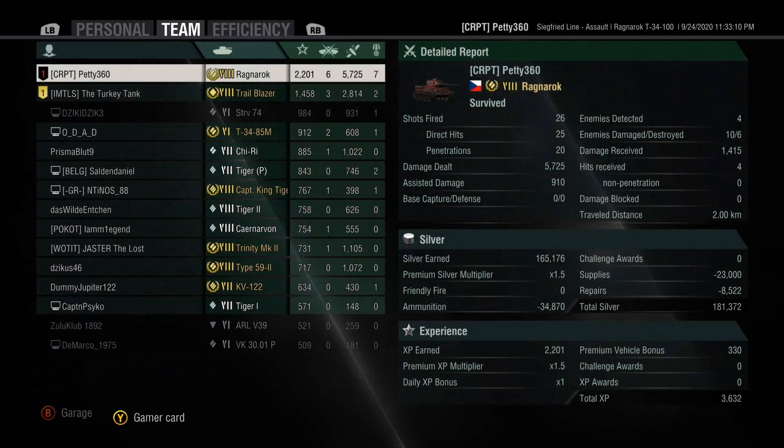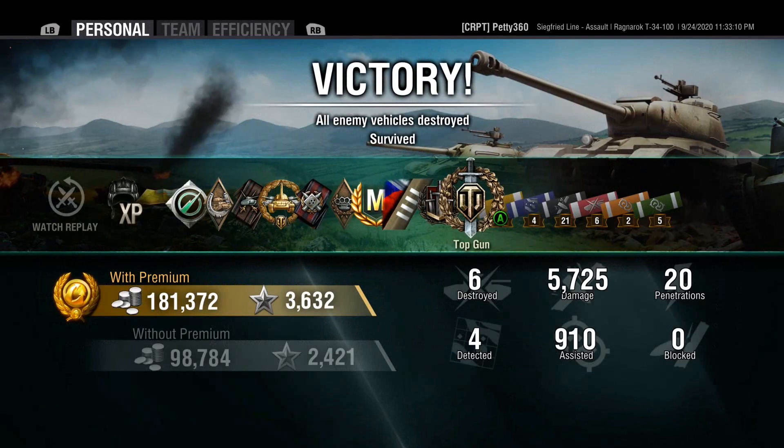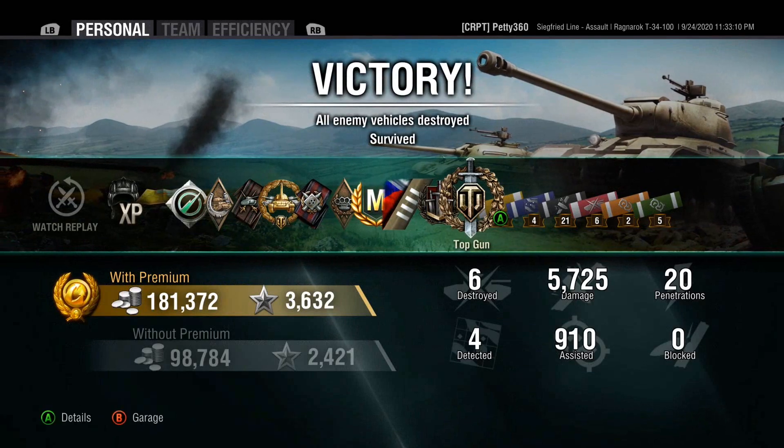I know it's the most sought-after tank at the minute. So as always everybody, I hope you enjoyed the review and I'll see you next time.